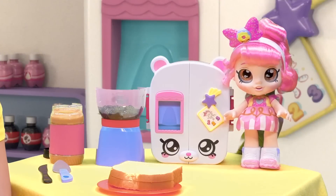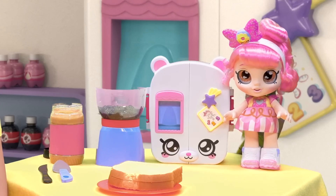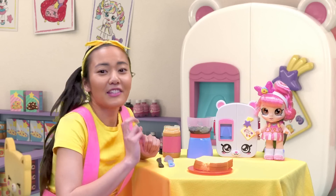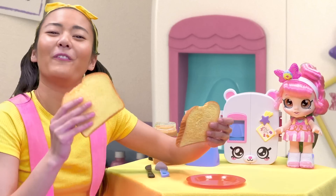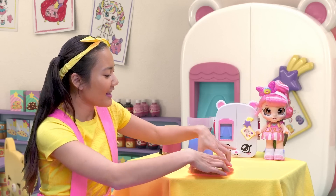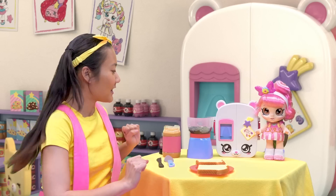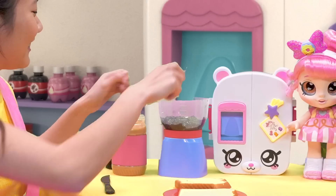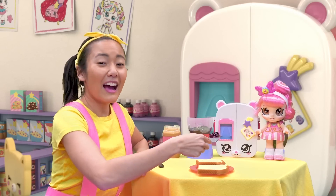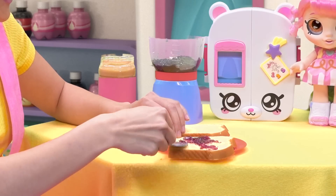Now we have all three ingredients to make our PB&J — our bread, peanut butter, and jelly. But how do we make it? Here, I'll show you. First, you get two slices of bread — one, two — and you lay it out like this so that you can start spreading. Now we're going to start with our jelly. We're going to take a lot, a lot of jelly. Wow, that's so colorful — it looks awesome.